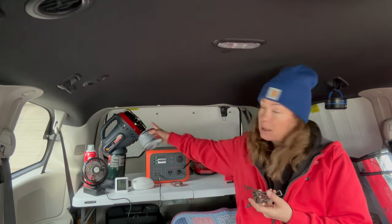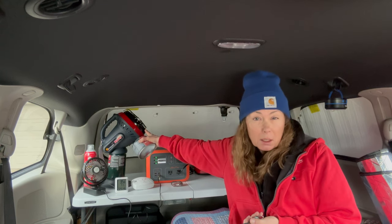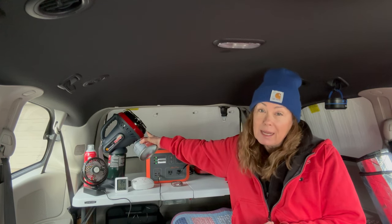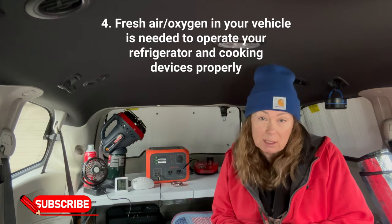I'm getting air circulation and my van is just circulating with fresh air, which is a necessity, especially if you're burning a little Mr. Buddy heater. He needs fresh air. These little canisters — if you don't have enough oxygen and proper oxygen for anything to burn, it's going to snuff out.